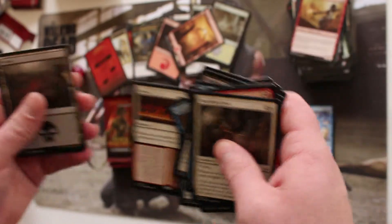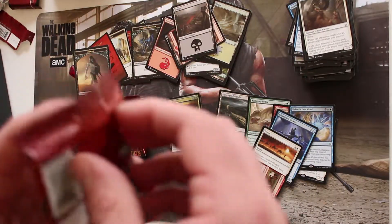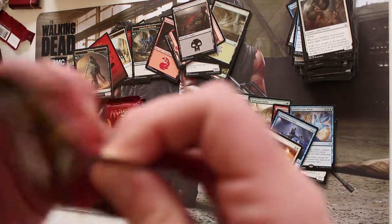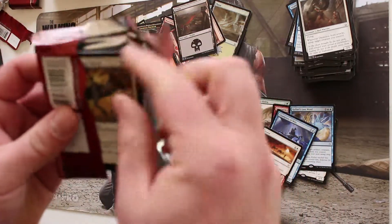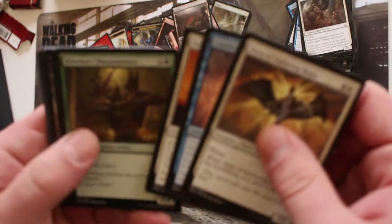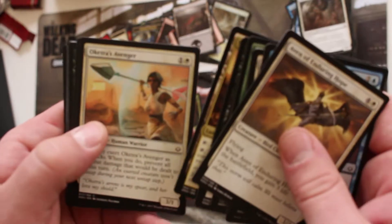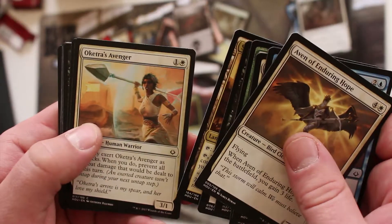Pack eight: another Braid and a Leave to Chance. Two Braids — that'll work out to my fourth playset of Braid at this point.